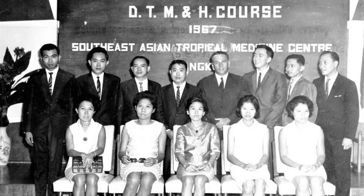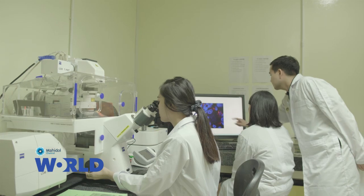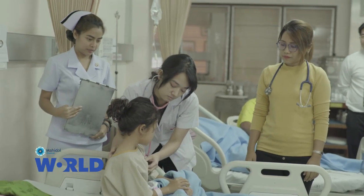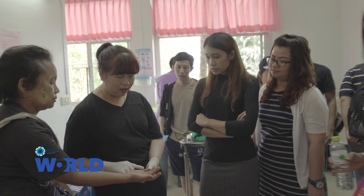The objective of the program is to enhance and supplement medical doctors with theoretical and practical knowledge on tropical diseases. We also offer clinical experiences on how to diagnose, how to deal with the disease, how to treat, and how to suggest prevention and control.